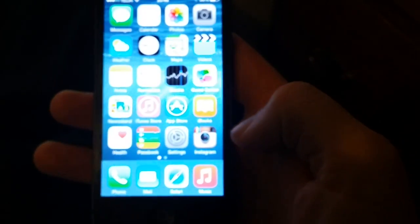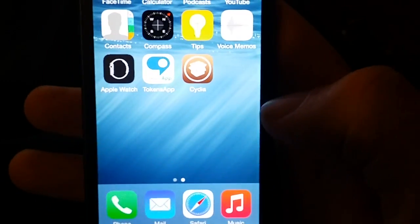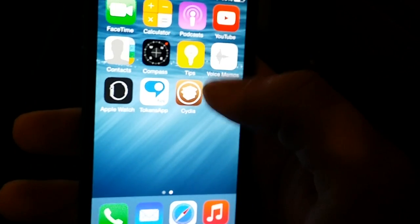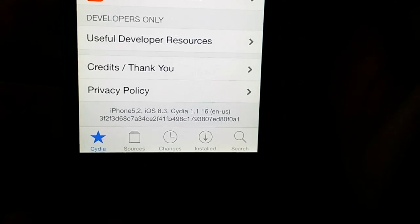And here we go — there's Cydia! And like I said in the beginning of the video, I'm also going to show you that I'm still on iOS 8.3. iPhone 5, iOS 8.3 as you can see. Cydia is working perfectly. So there you have it — congratulations on your new jailbroken iOS 8.3 device. Please don't forget to comment, rate, and subscribe. Have a great day, thank you for watching!